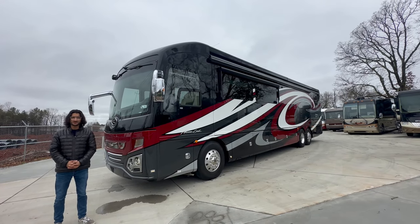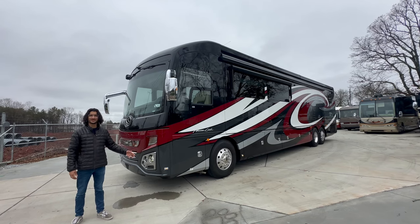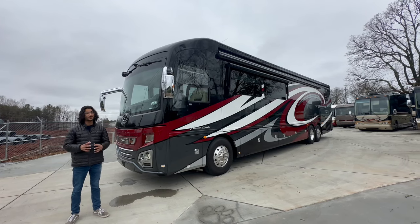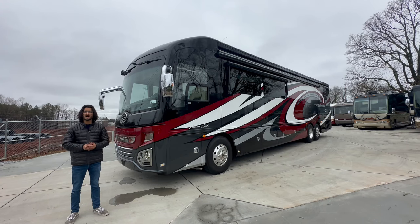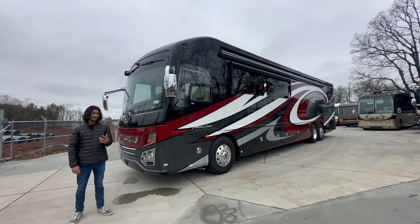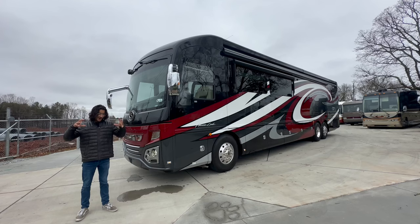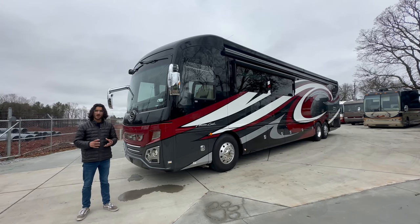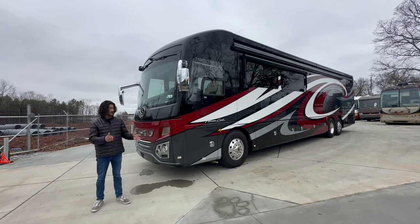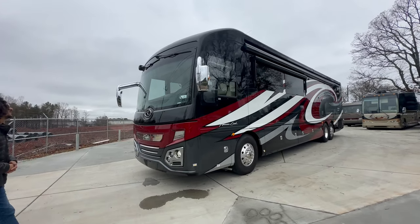Hi, welcome. It's Mayan Shah with RVMax.us and today we've got a beautiful 2019 American Eagle Heritage Edition. This coach has the 15-liter 605 Cummins in the back and is quite a beautiful coach with a lot of features that I think have been missing from other high-end motor coaches — one of them being travel space. It's got a pretty good amount of travel space, and the coach has been built in such a way that really sets it apart and has that Eagle DNA.